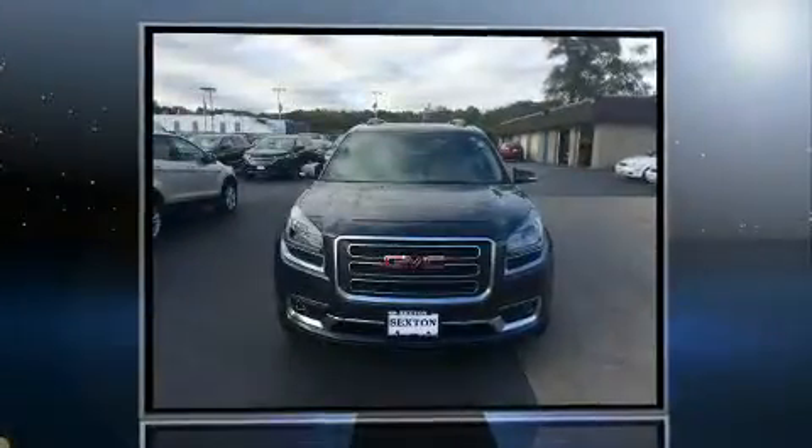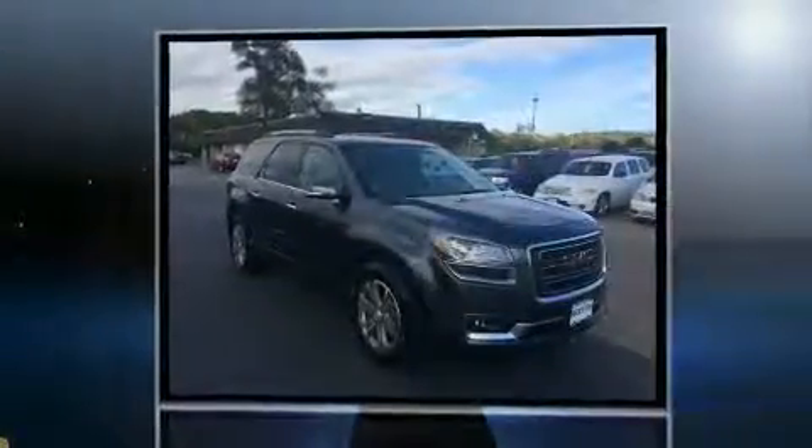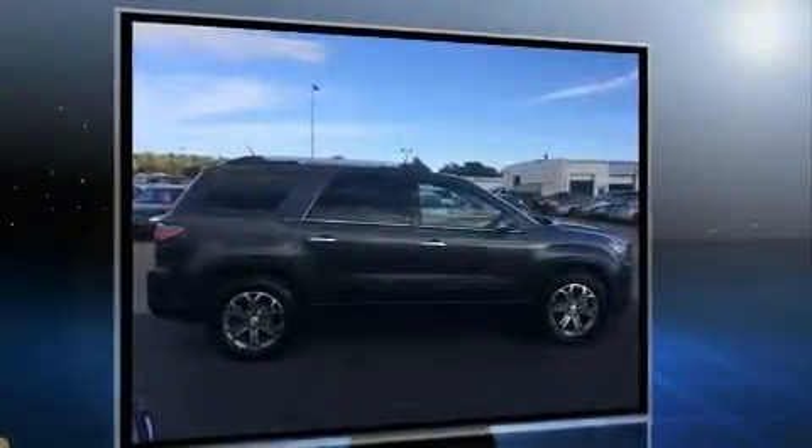Here's a great deal on a 2014 GMC Acadia. A 3.6-liter V6 engine pairs with a sophisticated 6-speed automatic transmission, and for added security, dynamic stability control supplements the drivetrain.